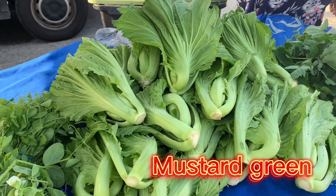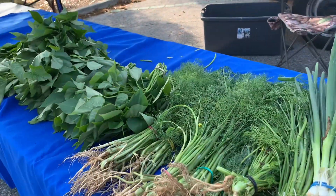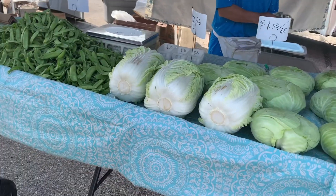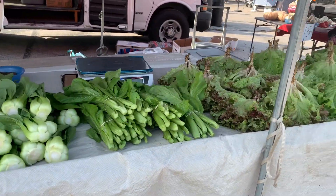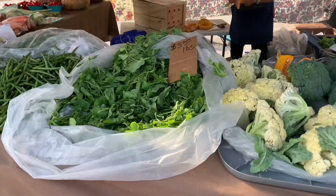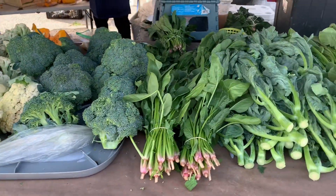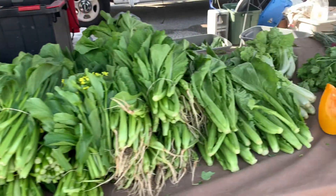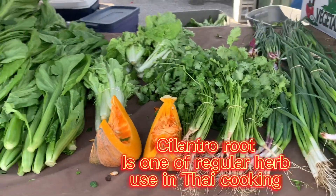This mustard green is good to make pickles. Fresh green onion and dill. Got the king onion here — one dollar. This is pea shoots. Chinese broccoli — wow, this is really fresh here, that's beautiful. Cilantro with the root.